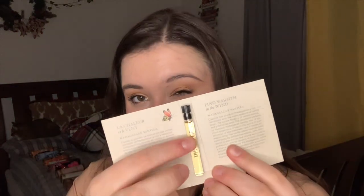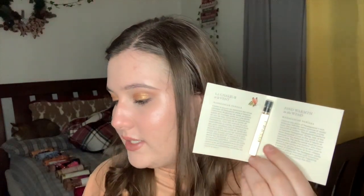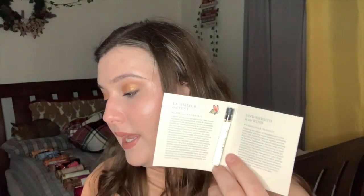Next we have the Nest Madagascar Vanilla perfume oil — it's a dab-on or rollerball since it's an oil. The notes are Madagascar vanilla bean, vanilla orchid, and coconut. The one-ounce dropper is $98 and the 6 ml rollerball is $35. I'm hoping I like it because I don't really have many perfume oils that aren't ones I've made myself.